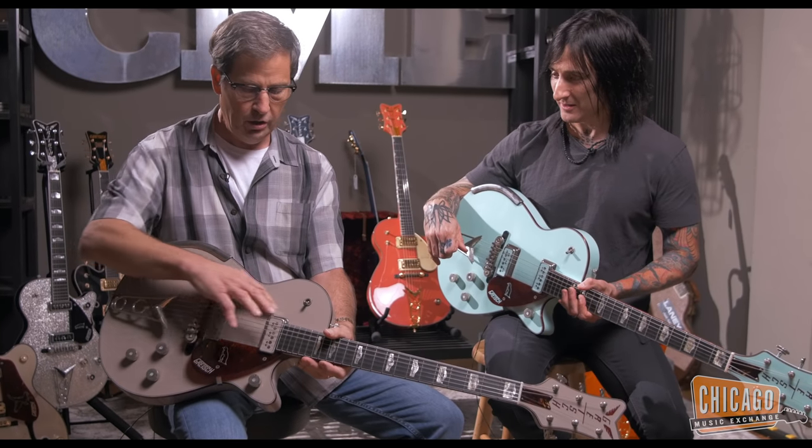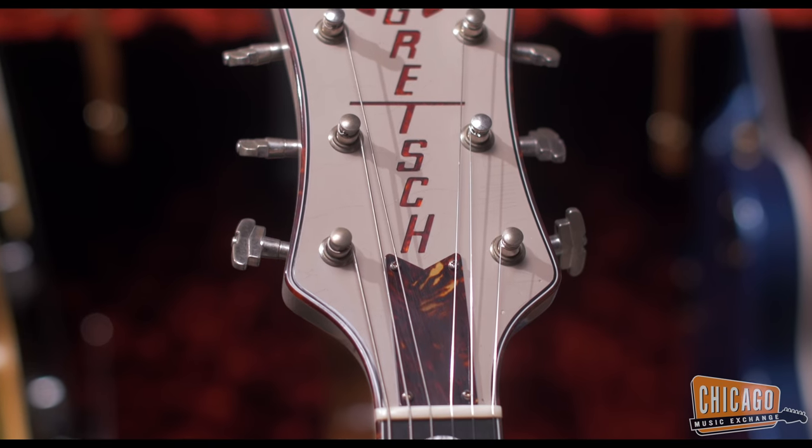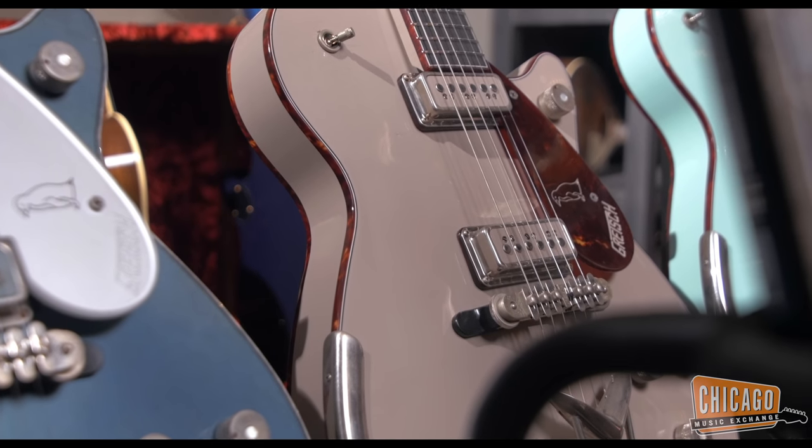We have tortoiseshell spacers. And all our guitars, they're one piece mahogany, they're all chambered — vintage correct chambering, correct thickness, one piece mahogany neck.